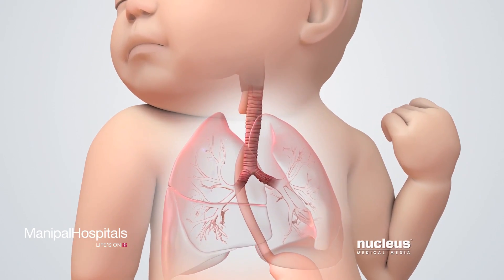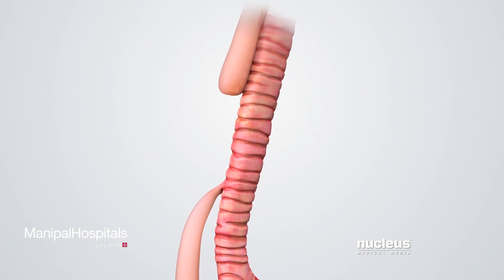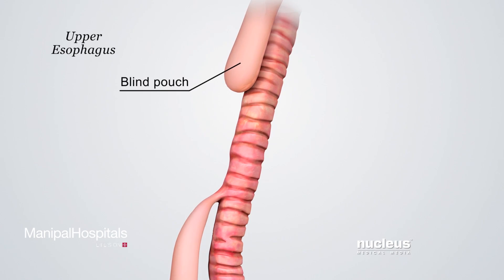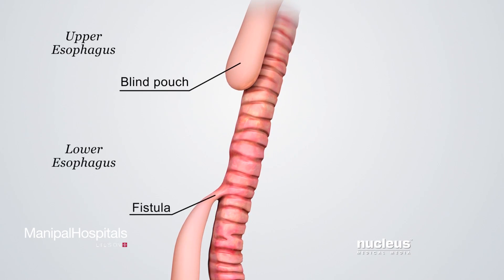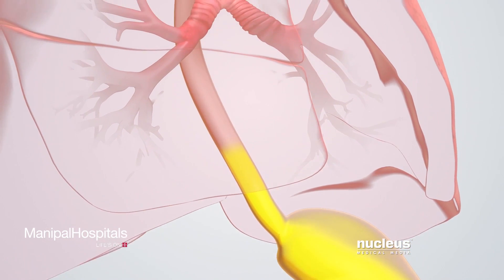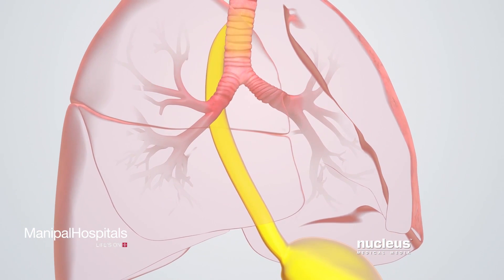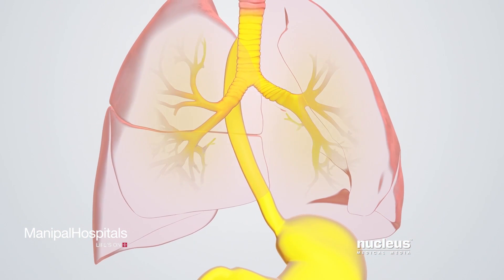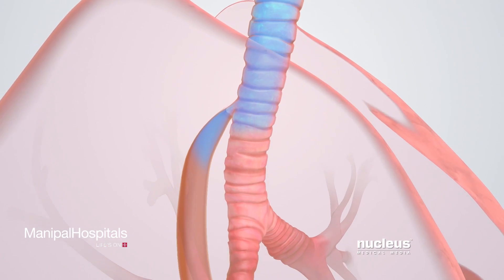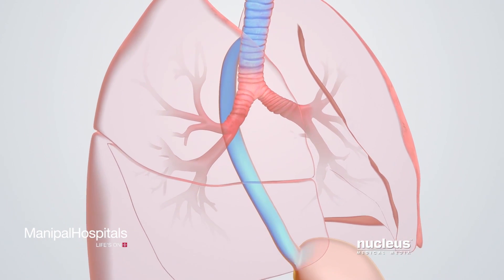Here, we see the most common type of tracheoesophageal fistula in a newborn infant. The upper esophagus ends in a blind pouch, and the lower esophagus connects to the trachea. This is a serious problem because stomach contents can travel up the esophagus and pass through the fistula into the trachea and lungs. The fistula can also cause difficulty breathing for the newborn since air can now bypass the lungs and enter the stomach.